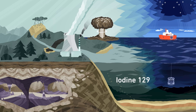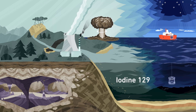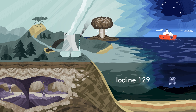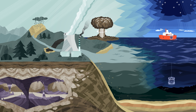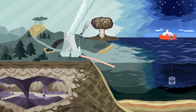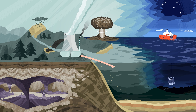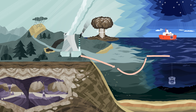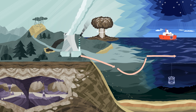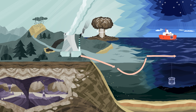Why is iodine-129 so well suited to track the Atlantic water circulation in the Arctic Ocean? Iodine is released from the nuclear reprocessing plants located in the vicinity of the North Sea. From there, iodine is transported to the Arctic Ocean, so all waters tagged with iodine-129 isotopes in the Arctic Ocean represent the Atlantic fingerprint.